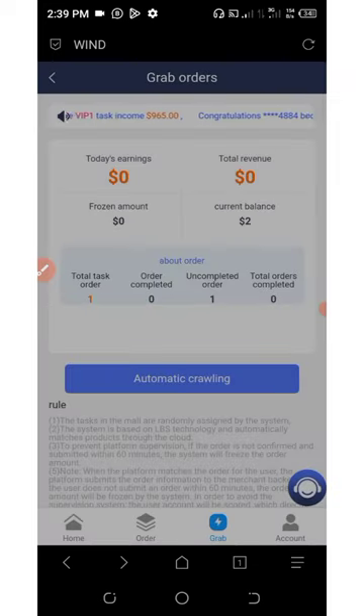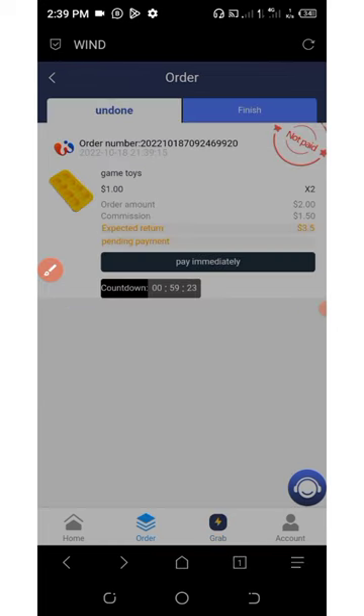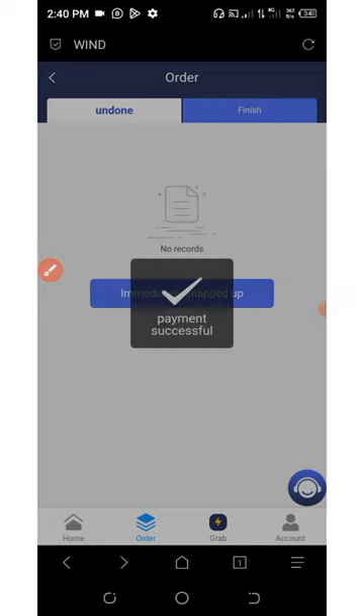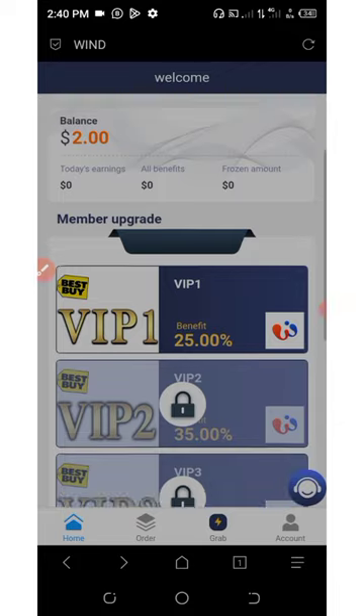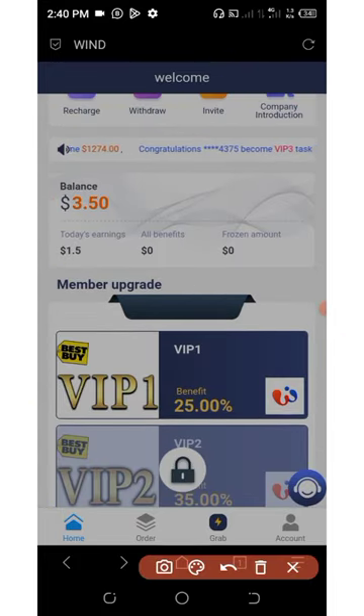Click on submit, then go to the order section below the screen. Click on pay immediately. Once you click on pay immediately, you have successfully submitted the order. Go back to your dashboard and refresh your balance — you can see that we earned a commission of $1.50 as our daily commission.